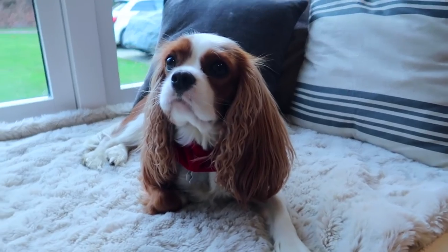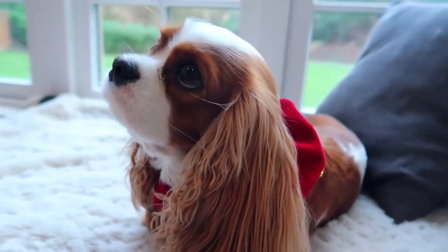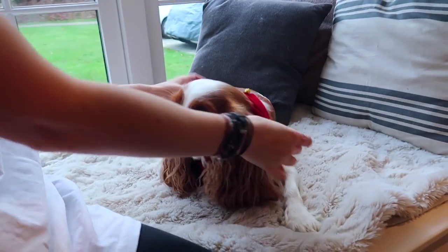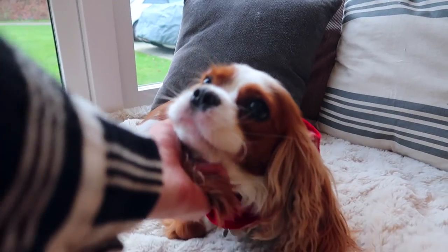Look at Evie's little Christmassy thing! She's got little jingling antlers on. Jingle jingle! She's like a real life reindeer — a lot cuter.